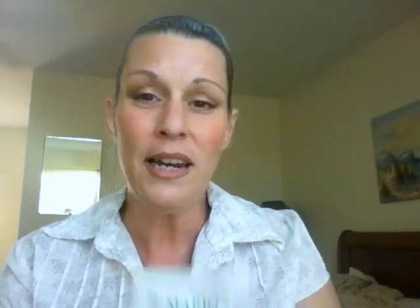Then I used their enzyme revitalizing mask. When you put it on it turns really chalky on your face. It's formulated with natural fruit enzymes from papaya to help exfoliate and reveal a fresh complexion, and vitamins A, D, and E provide antioxidant protection against free radicals and additional moisture. I applied a thin layer and rinsed with water after 10 to 15 minutes. It was really different than anything I've tried.